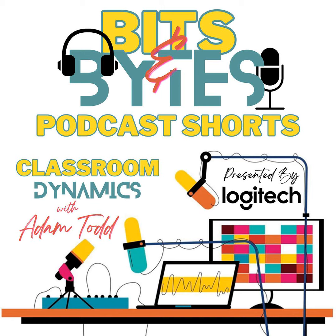Welcome to Classroom Dynamics Shorts, a podcast within the podcast I like to call Bits and Bytes, designed to empower educators like you with quick and practical tips for seamless technology integration in your classroom.